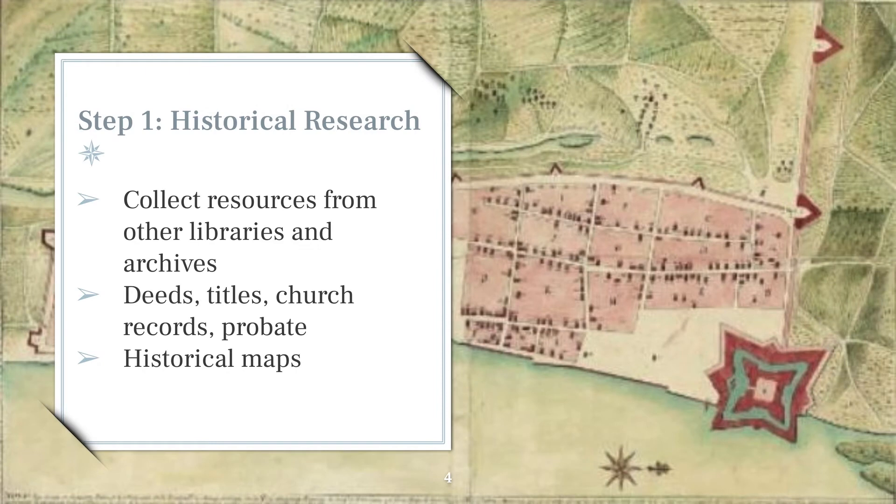We can divide the Preservation Board's work for each property into four phases, and the first is historical research. They relied heavily on historical documents such as deeds, titles, church records, and maps to complete their projects, and collected this information from cultural heritage institutions worldwide — from the Library of Congress, to the University of Michigan, to the Archive of the Indies in Madrid, Spain. Probably the most valuable resources to them were two historic maps: the Puente Map of 1764, pictured on this slide, and the Roque Map of 1788. These two maps were created to provide information on the buildings of St. Augustine, but tell us a great deal about their inhabitants as well.